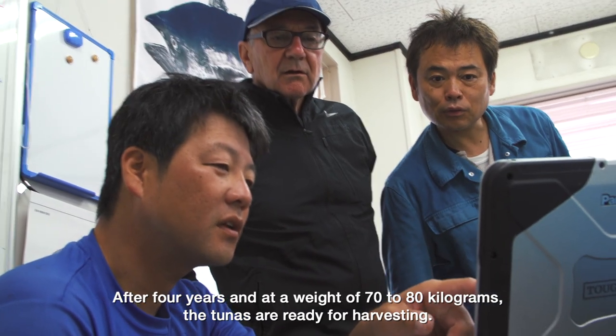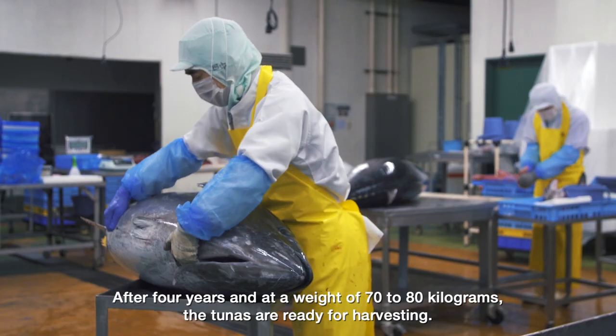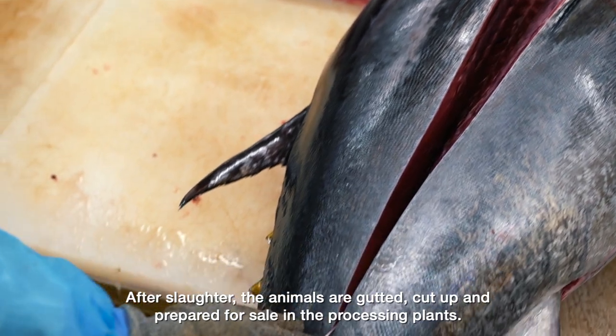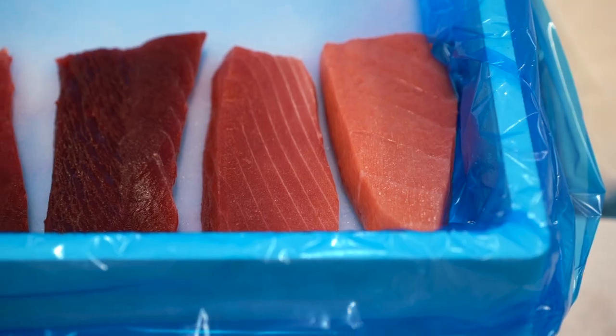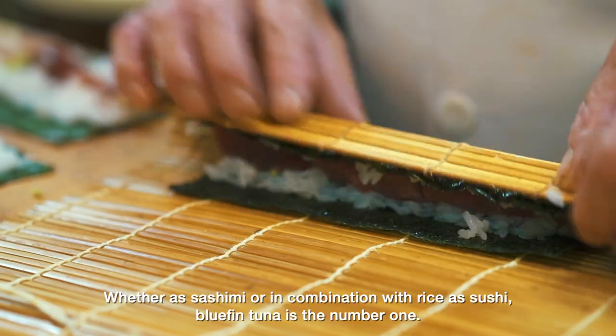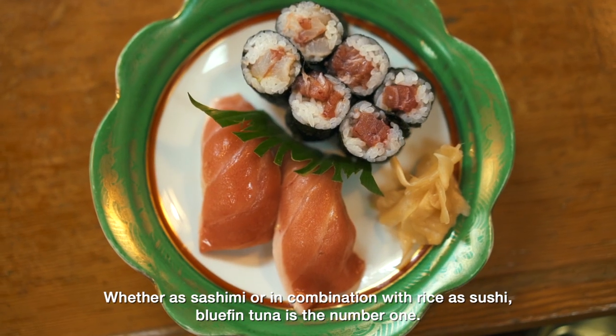After four years, and at a weight of 70 to 80 kg, the tunas are ready for harvesting. After slaughter, the animals are gutted, cut up, and prepared for sale in the processing plants. From here, it's not far to the Japanese dinner plate — whether as sashimi, or in combination with rice as sushi, bluefin tuna is the number one.